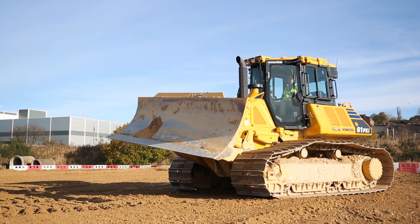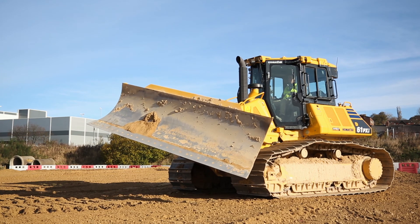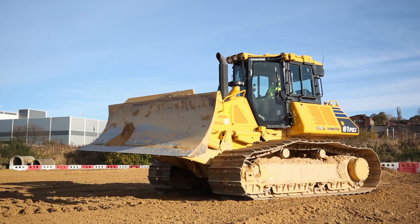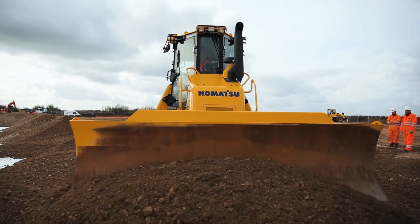From a health and safety perspective on the dozer, we have no masts on the blade anymore. So unlike a traditional aftermarket solution, the operator doesn't have to climb on and off the blade every morning and every end of shift to put receivers on the blade, so straight away the operator is in a better position.